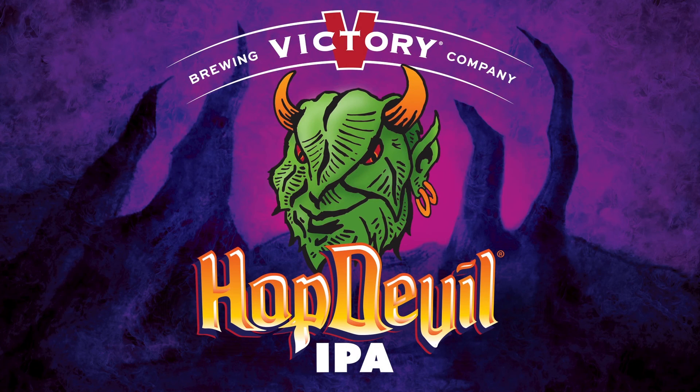Our beloved Hop Devil turns 21 this year and that's sort of a coming of age. We thought it was time to take his look and give it a new style.